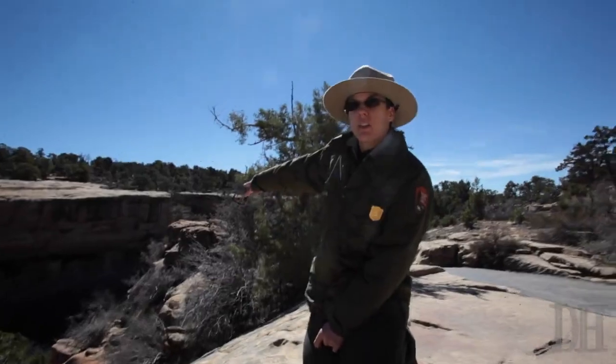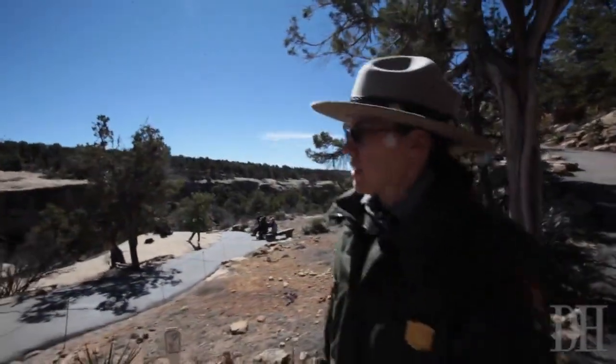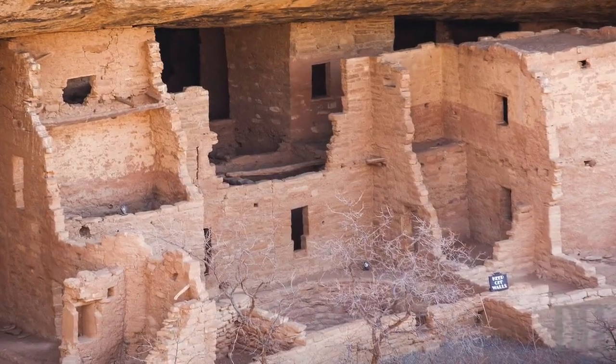So right now you can come down to this Overlook where we have rangers on duty that can answer any questions that you might have. You can get a really good view of Spruce Tree House from the Overlook.